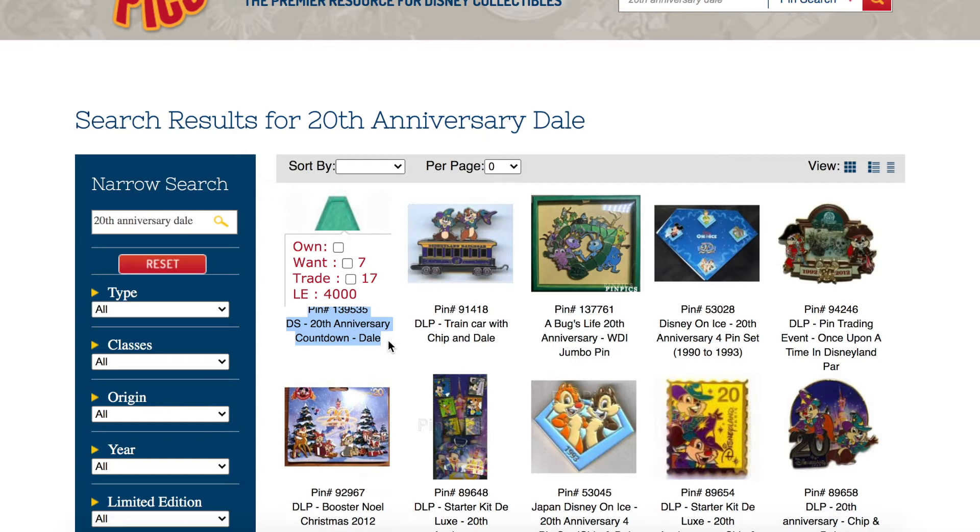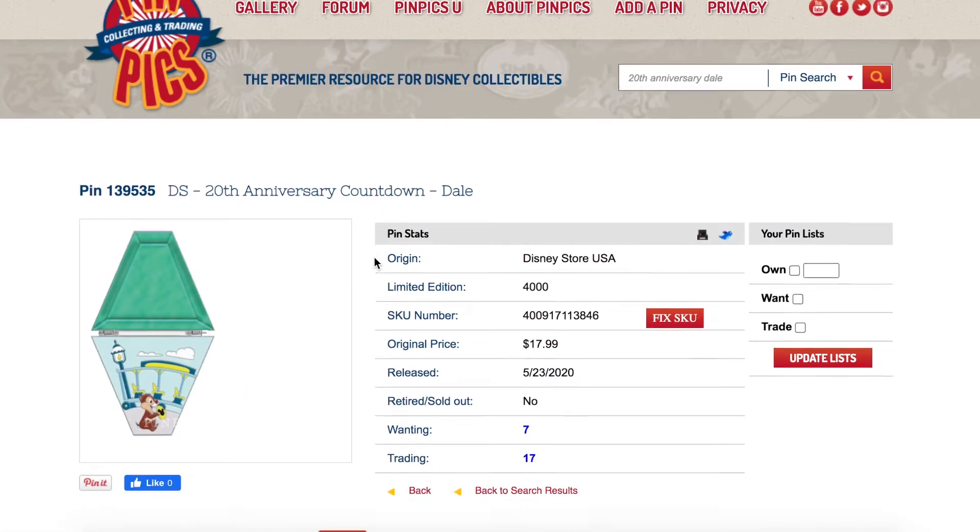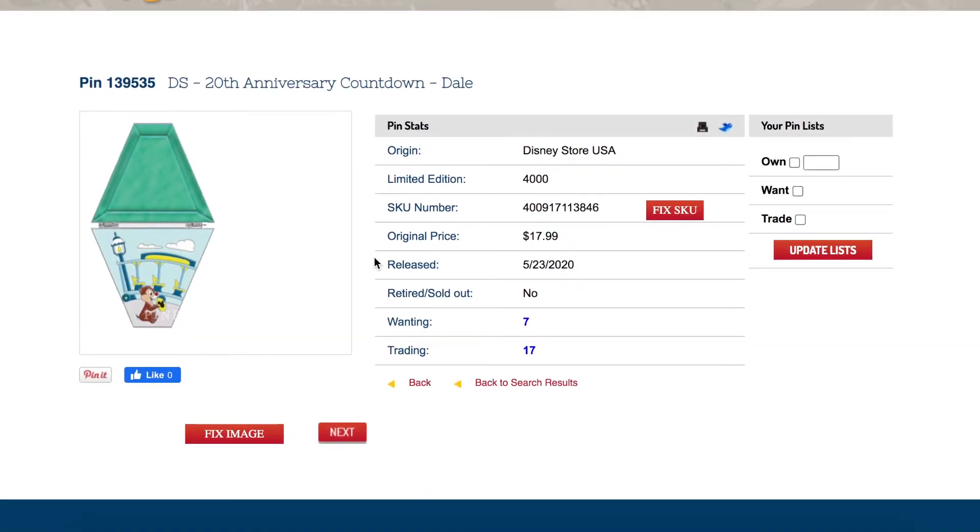While on PinPics you'll also be able to see how many people are looking for the pin and how many are trading it. This can give you an idea of how much to price it for. Obviously if one person has it and a hundred people are looking for it, it will be priced higher than if there are 50 people trading it and only 20 people looking for it. This gives you a general idea of how popular the pin is and how much demand there is.